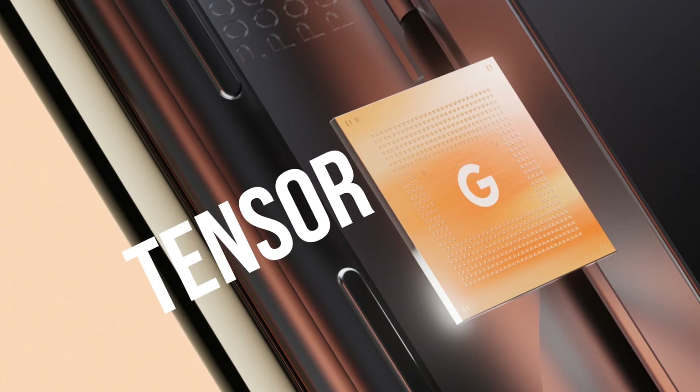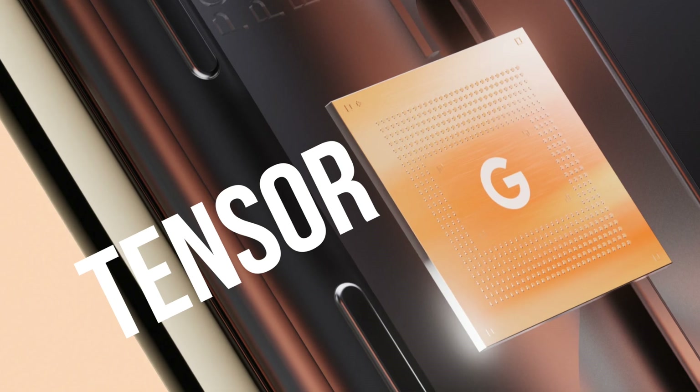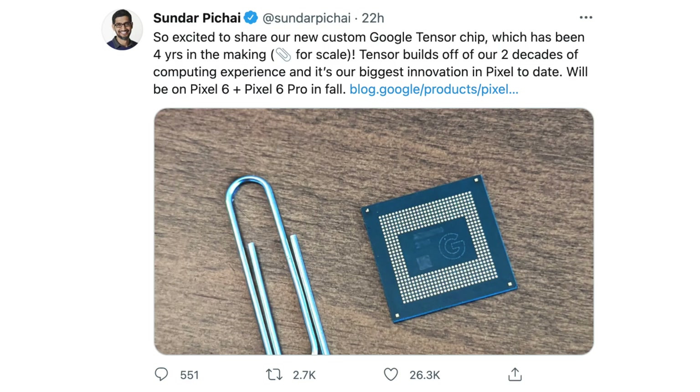Both phones feature something pretty new and exciting: Google built their own octa-core processor called Tensor. It took four years to make this chip and get everything up and running, and I'm definitely excited to see how well it performs.